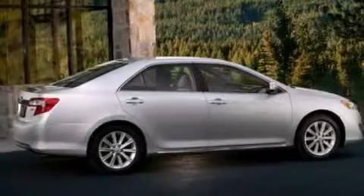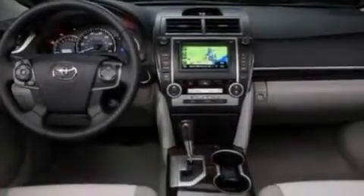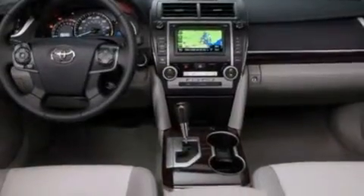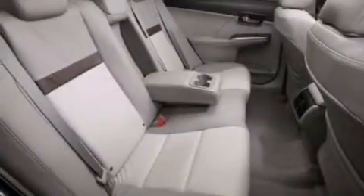Features include a power driver's seat, air conditioning, cruise control, a CD player, side curtain airbags, rear seat childproof door locks, full power accessories, traction control, a keyless entry system, and this vehicle has less than 29,000 miles.